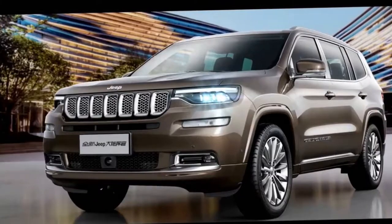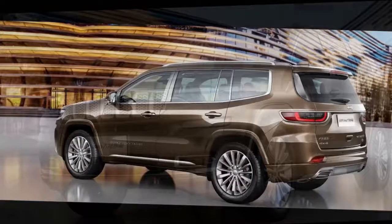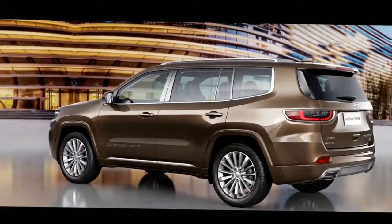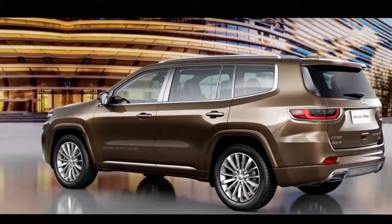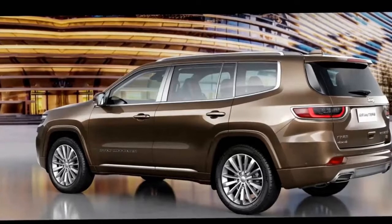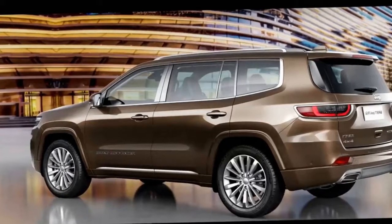There are few mechanical details available about the Grand Commander. Jeep's Chinese site mentions a 2.0-liter turbocharged engine being available but doesn't offer specs about it. This is likely a version of the powerplant available in the new Wrangler, where the mill produces 268 horsepower (200 kilowatts) and 295 pound-feet (400 newton-meters) of torque.